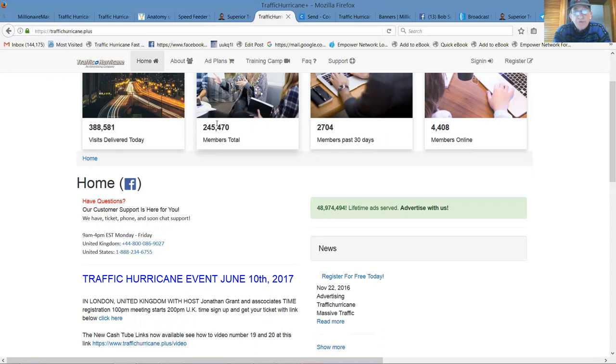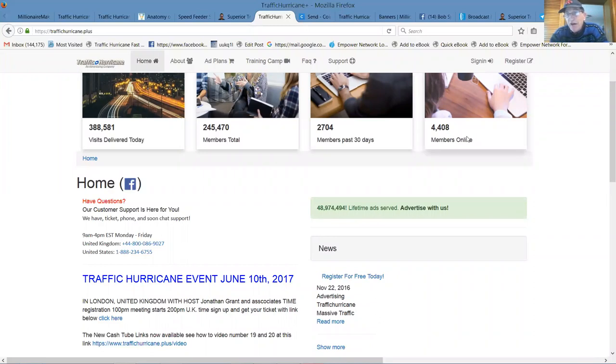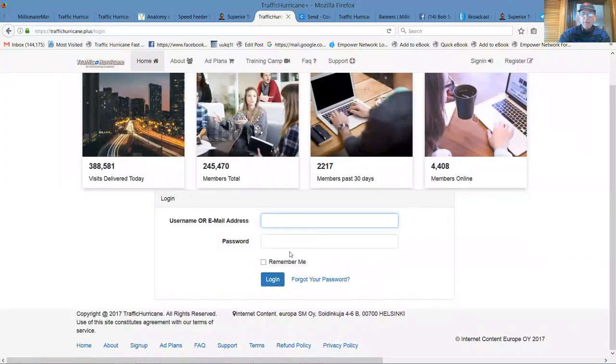Traffic Hurricane started last August. It was real slow until January or February when we jumped on board with Frankie and started building this. We all joined back in August but things were slow for a while — now they're not slow at all. We just got back from the first ever U.S. event; they're having one in the UK and this thing is going crazy all over the planet. Right now there are 2,700 members who have signed up in the last couple of weeks, and there are 4,408 of us on this site as we speak.